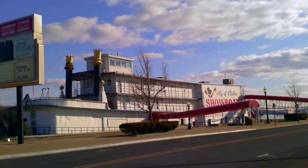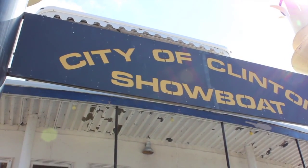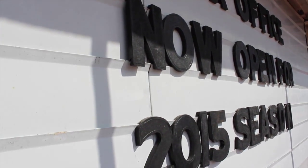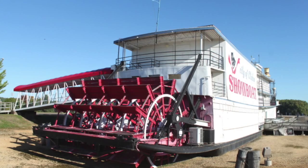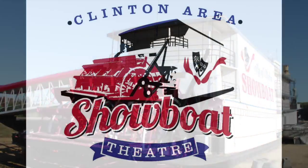My name is Matthew Tigg-Miller, and I am the Producing Artistic Director of the Clinton Area Showboat Theater. I believe that it is a professional theater's responsibility to connect to the community that it serves. So we created this web series to give our audiences a behind-the-scenes look at what it takes to put on a season of theater on the Clinton Showboat.